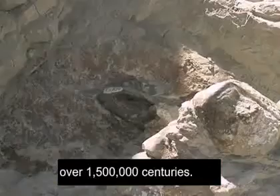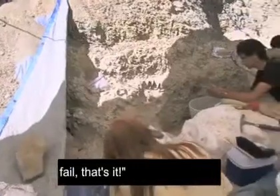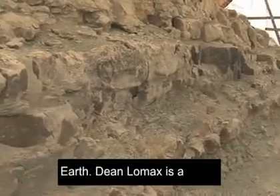These bones have been sitting here for over 1,500,000 centuries. We get one shot at it. If you fail, that's it. These rocks were made when dinosaurs ruled the earth.